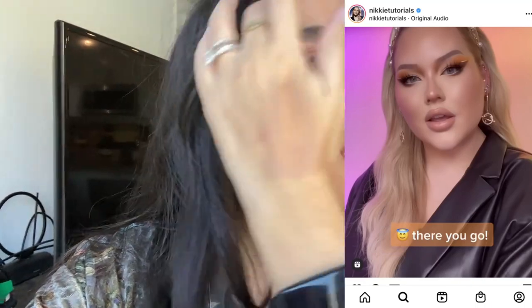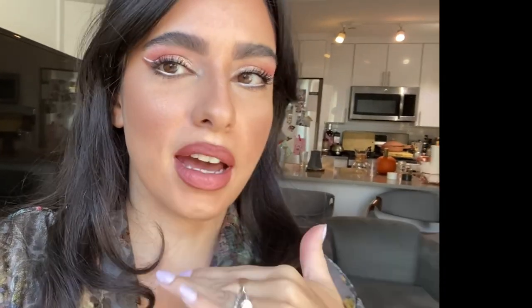I just did this makeup look, which is sort of inspired by Nikki Tutorials — she did a similar look. I used her palette, so I got inspired and wanted to follow what she did, but I used a little bit of different shades. I didn't use the orange; I think orange goes with my complexion. I'm really happy how it turned out — I think the skin looks just glowing.